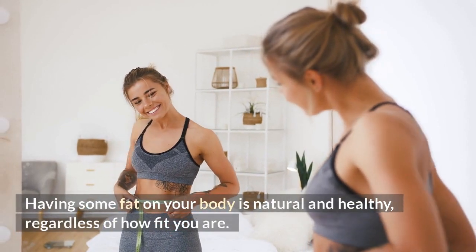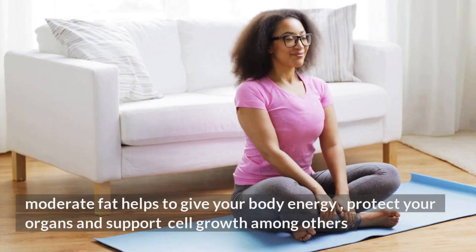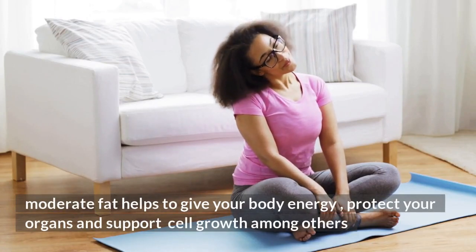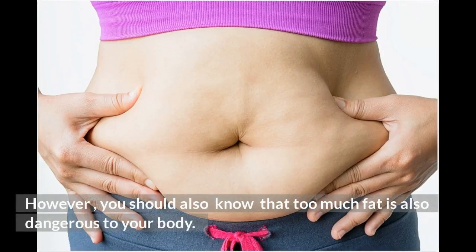Having some fat on your body is natural and healthy, regardless of how fit you are. Moderate fat helps to give your body energy, protect your organs, and support cell growth, among other benefits. However, you should also know that too much fat is dangerous to your body.